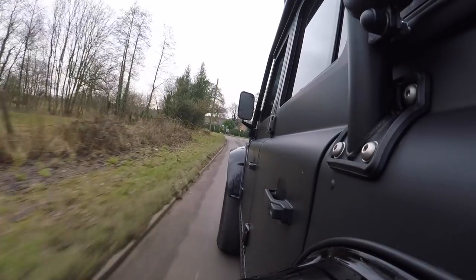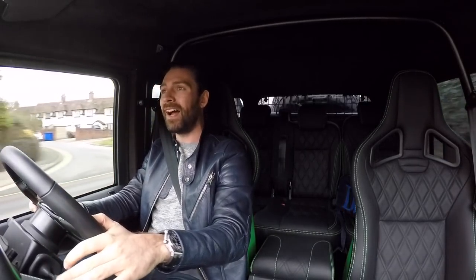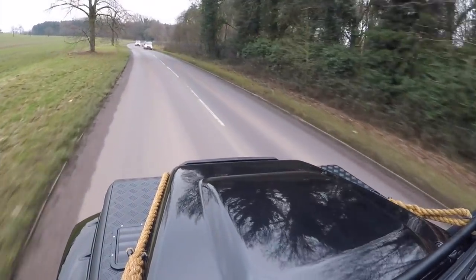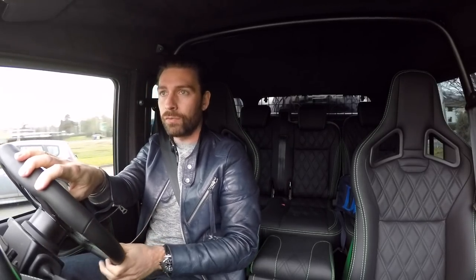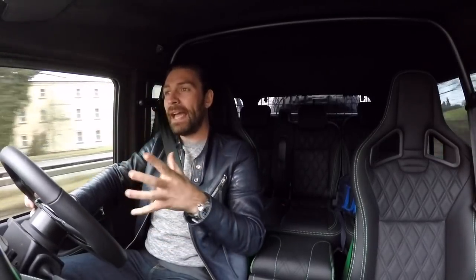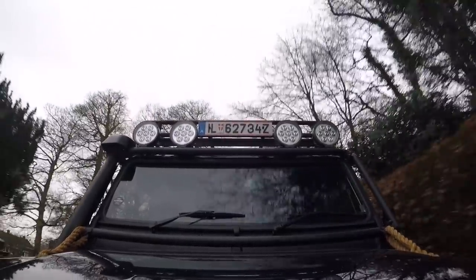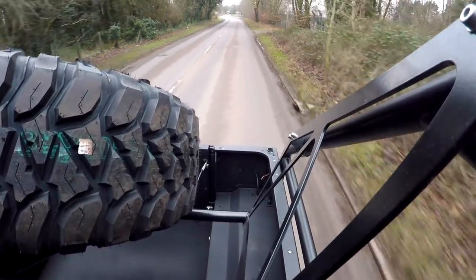Going all the way back to 1947, a guy called Maurice Wilkes began the early design and development work on what is now known as the Land Rover. 1976 is when the one millionth Land Rover rolled off the production line. Needless to say, by sheer quantities of utilitarian cars, it became an icon of the British manufacturing industry and an incredibly important cult car amongst its owners.